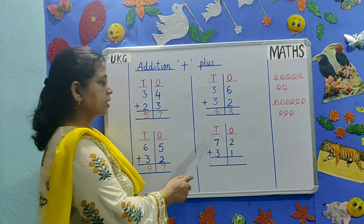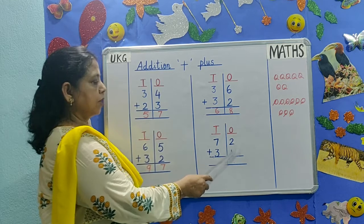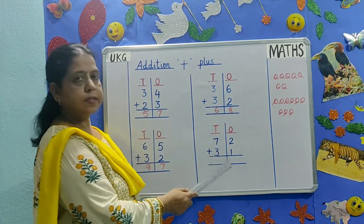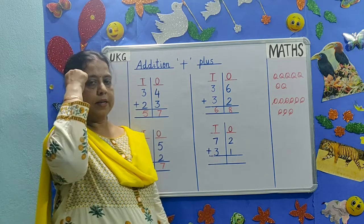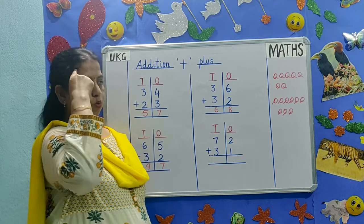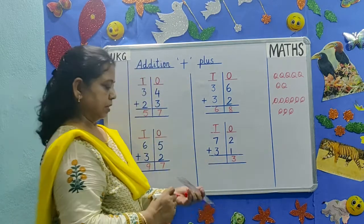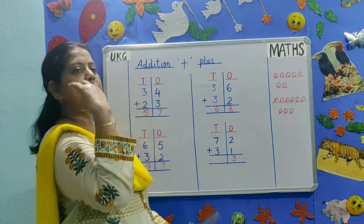The next addition is 72 plus 31. 2 and 1 are in the 1's place. 7 and 3 are in the 10's place. Let's try a new method. 2 in my mind, 1 in my hand: 2, 3. Then 7 in my mind, 3 in my hand.